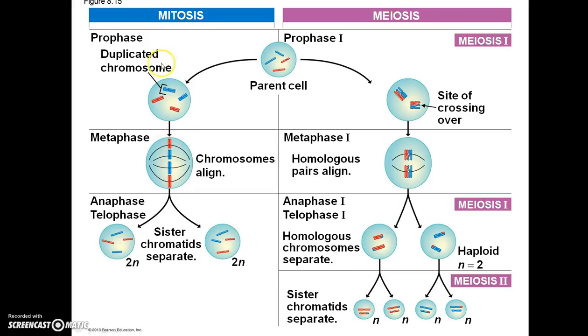Now let's compare mitosis and meiosis. With the same parent cell: during mitosis, chromosomes are duplicated prior to prophase. During metaphase they align, during anaphase sister chromatids are pulled apart — at that point they're considered full chromosomes again — and after telophase and cytokinesis you end up with the same number of chromosomes as the original parent cell.